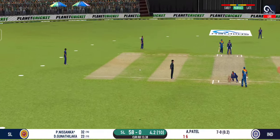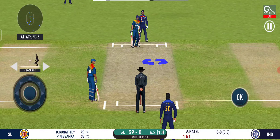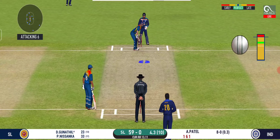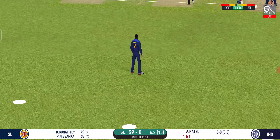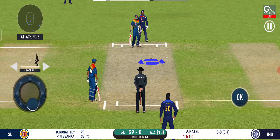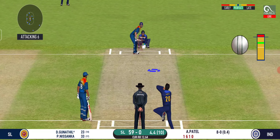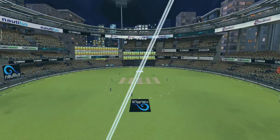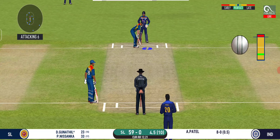Good shot, but only a single. He has been ruthless against the spinners in this series. The batsman can't find the gap — straight to the fielder. The captain has been good with his field placement. The batsman can't find the gap again, straight to the fielder — the captain has been very good with his field placement.